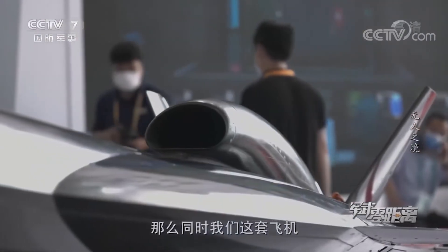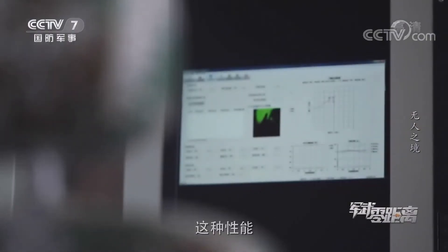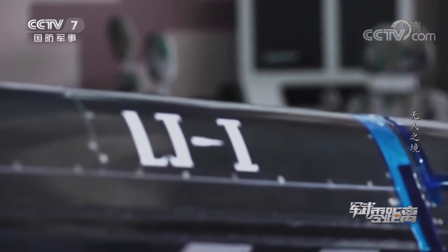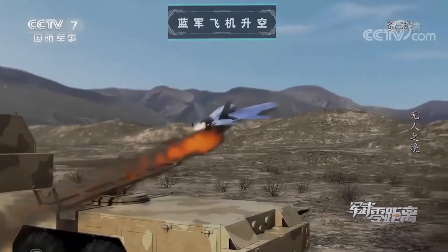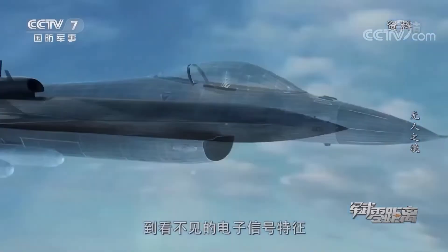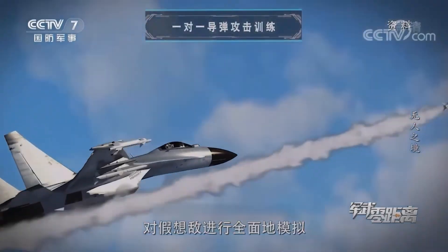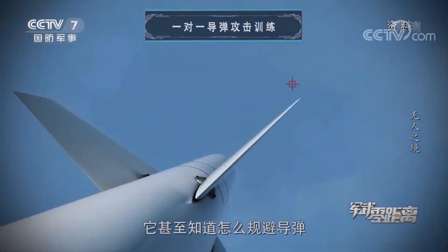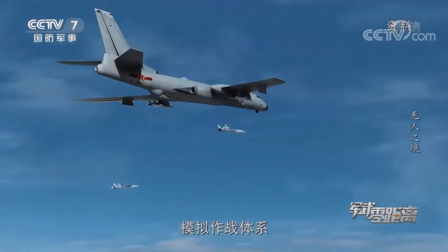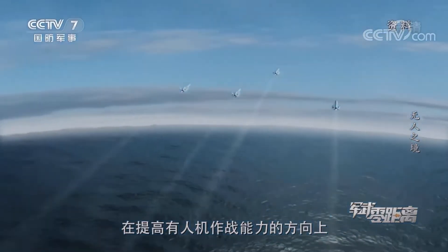At the same time, this aircraft has great maneuverability, so it can use large maneuvers to achieve evasion in the event of an attack. When the drone is launched, it can fully simulate an imaginary enemy plane — from its external flight status to invisible electronic signal characteristics and tactical tactics. It even knows how to evade missiles, release interference, or simulate combat systems in coordination with other fighters. The application of such unmanned aerial vehicles has opened up a whole new field in improving the combat capability of manned aircraft.